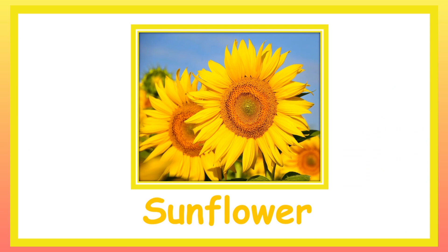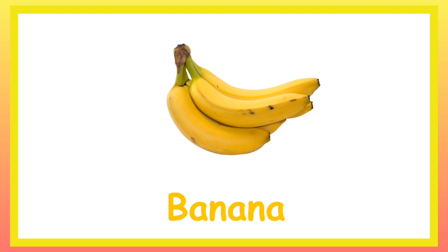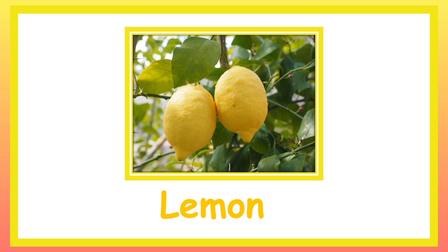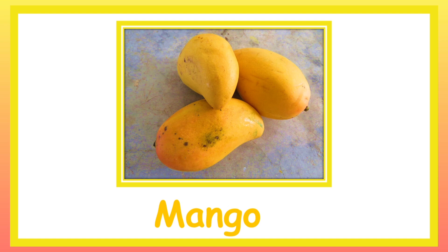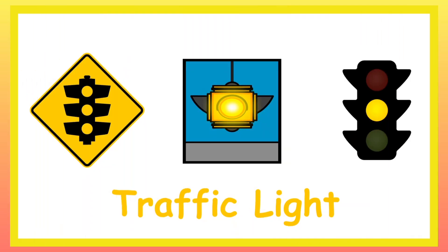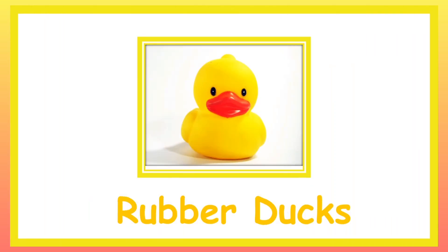Sunflower. Banana. Lemon. Mango. School Bus. Traffic Light. Rubber Toy Ducks.